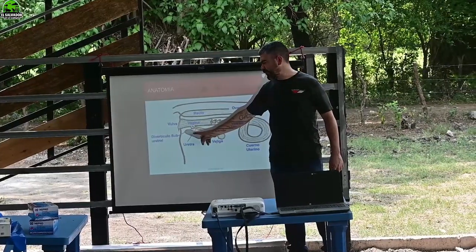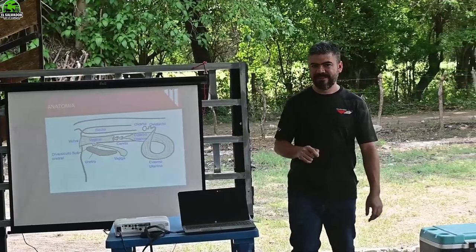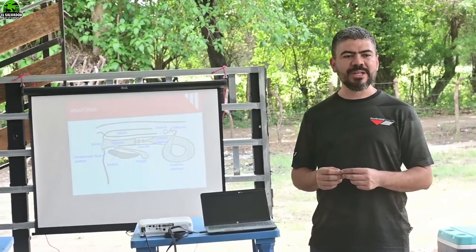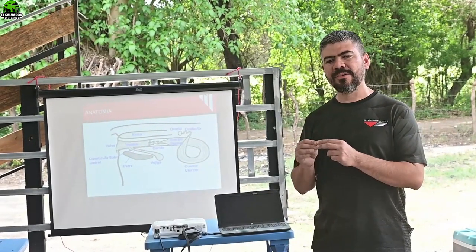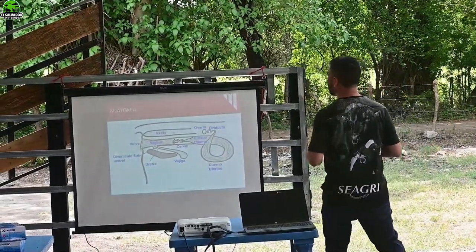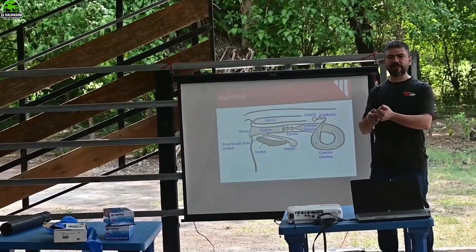Here we have the urethral diverticulum and the urethra. The urethra is where the cow urinates — the reproductive and urinary systems share the same area, but it is not the same orifice; there is a smaller orifice where the urine exits, called the urethral opening, the urethra. Then we have the cervix.